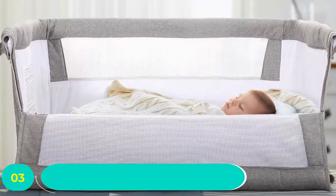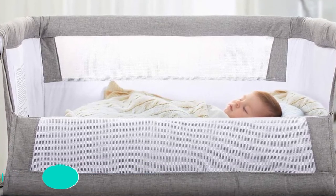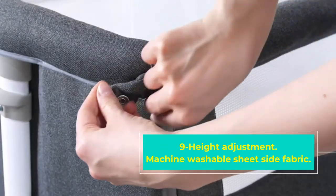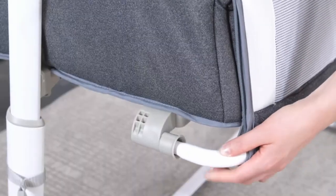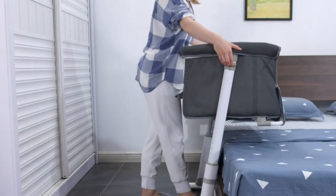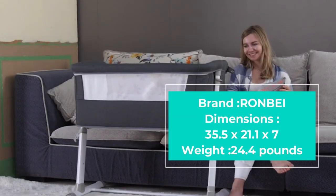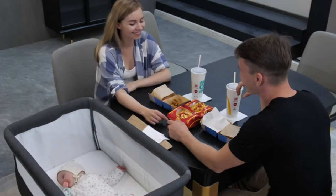Number three: Ron Bay Bedside Crib. For a classic all-rounder bedside sleeper, the Ron Bay bedside sleeper is an excellent choice. High quality materials ensure your baby gets the best night's sleep and protects sensitive skin. What makes this bassinet stand out is the nine height adjustment settings, meaning the crib fits almost any adult bed. The detachable side fabric allows easy cleaning, and the breathable mesh material means baby can see you and you can see baby whether you're sitting or standing.